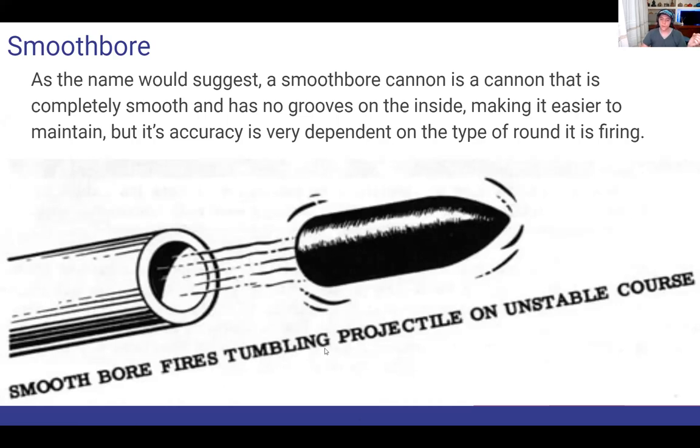Smoothbore fires a tumbling projectile on an unstable course, as shown here.